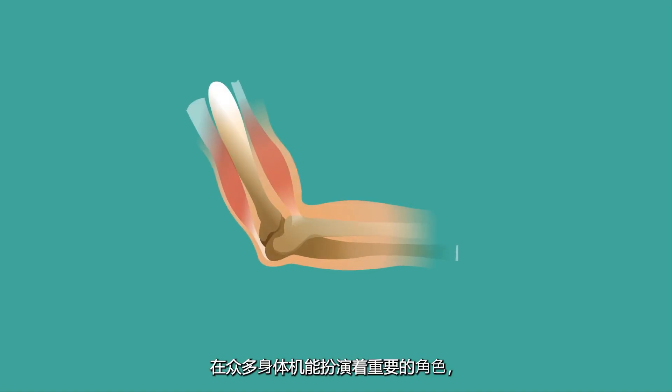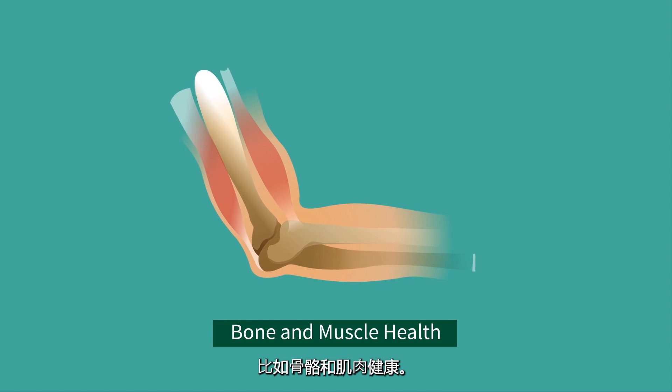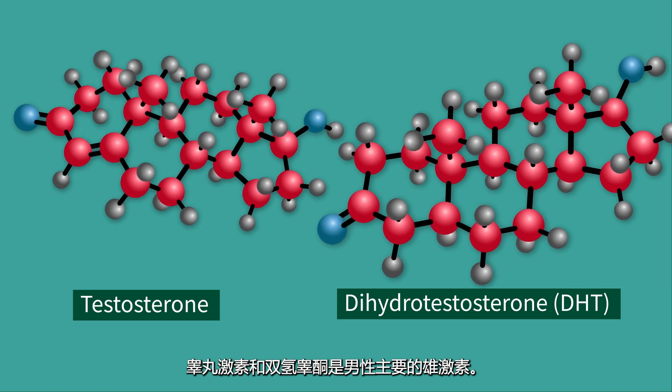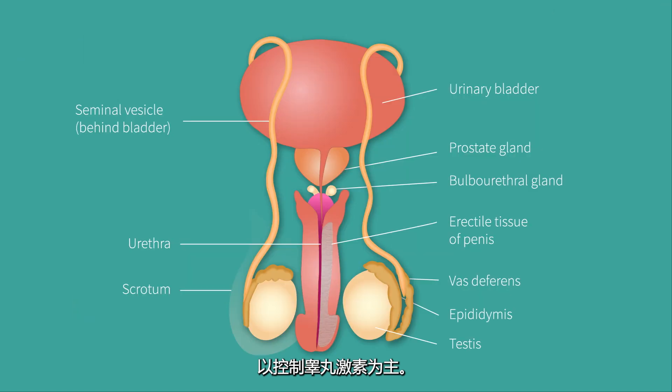Androgens are often referred to as sex hormones and have important roles in many of the body's functions, such as bone and muscle health. The main androgens for men are testosterone and dihydrotestosterone. In prostate cancer treatment, we are going to focus primarily on testosterone.